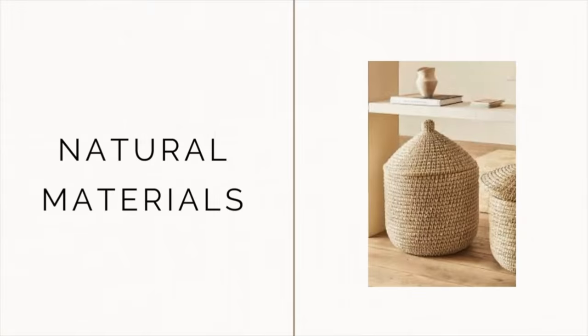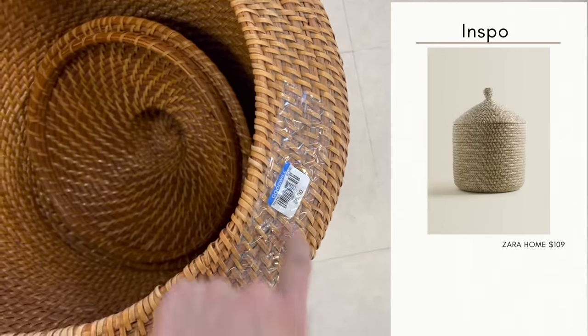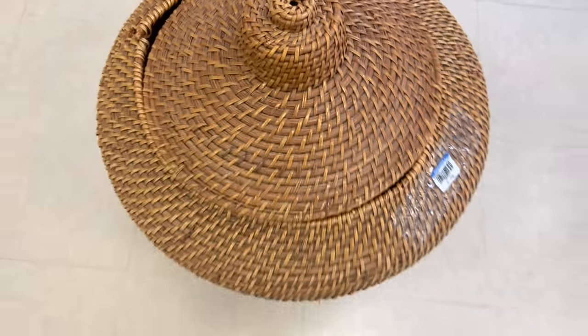One of the key elements if you're decorating in an organic modern aesthetic is to make sure you're incorporating a lot of natural materials. Those are going to be things like jute, rattan, linen, wood, cork, iron, and many more.